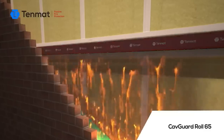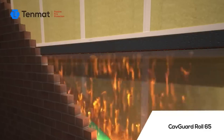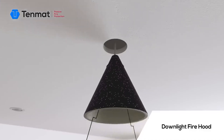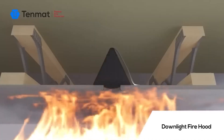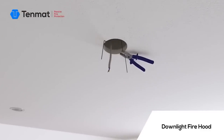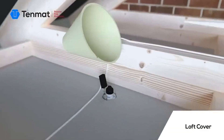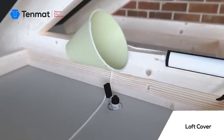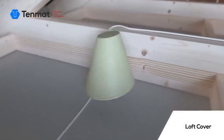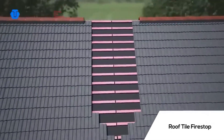Imagine having a safety net around your home that springs into action when there's a fire. That's exactly what passive fire protection does. It offers a variety of options including special inserts for your roof and downlights. These inserts, placed beneath the roof ridge and around lights, expand during a fire, containing it for up to 60 minutes.